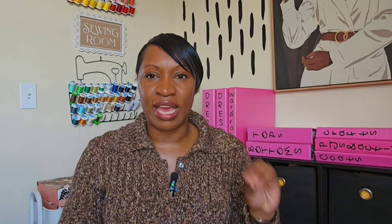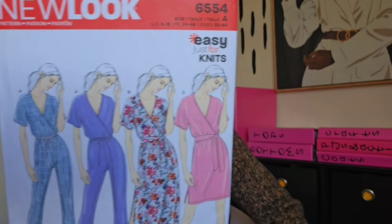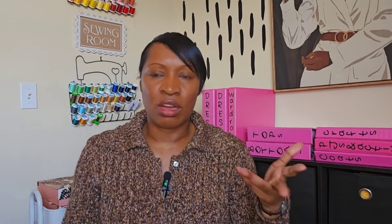It's an ITY knit with really good stretch and I just love this print. Initially I wanted to make a DVF-style wrap dress, but going through my pattern stash I found New Look 6554 and decided to do that instead. It has a wrap top but the bottom is just a simple skirt. I was going to cut the longer dress but last night I cut the shorter version. After cutting it I thought it looked kind of short, so I'm glad I have extra fabric to add to the hem if needed. I don't want it to be uncomfortably short where I'm tugging on it all the time.